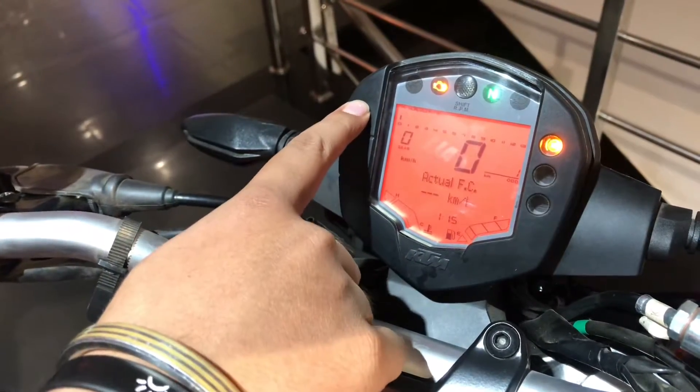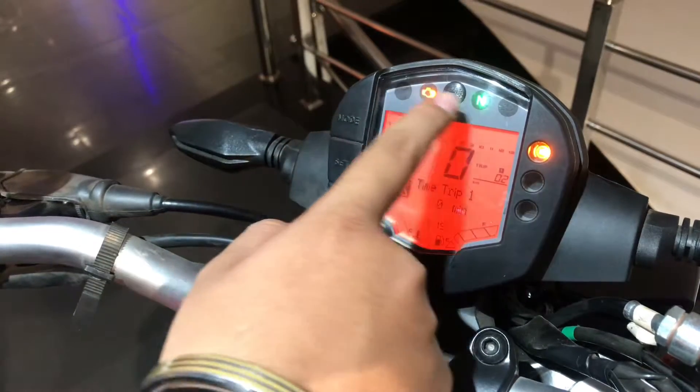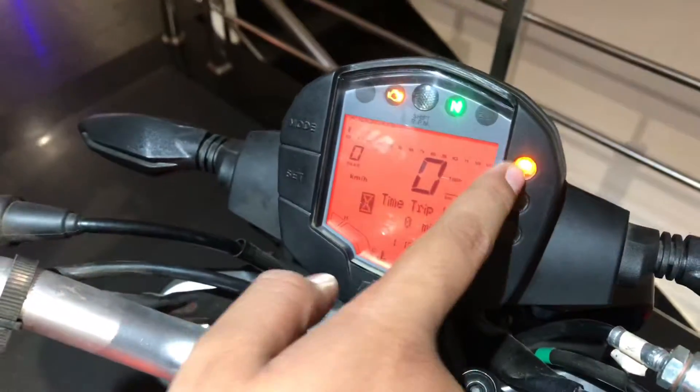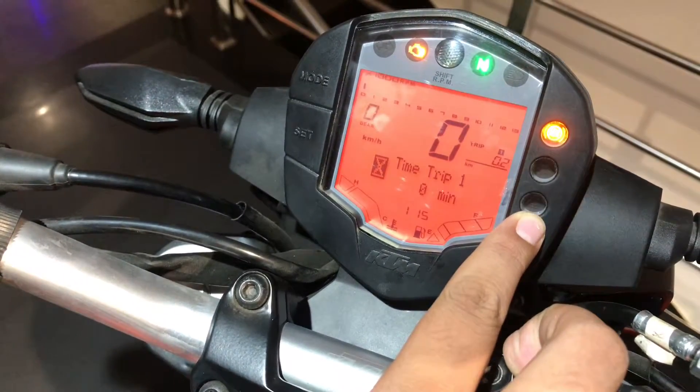You will get the gear and speed indication and RPM on the display. You can change the mode from here. There is also a real kilometres readout.